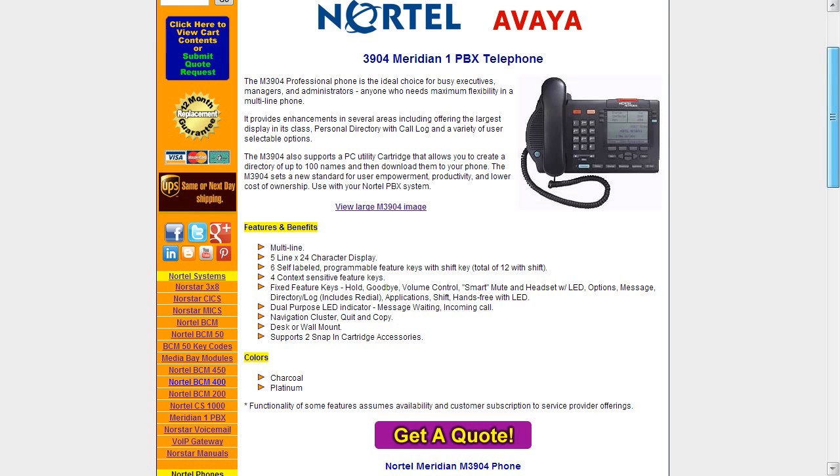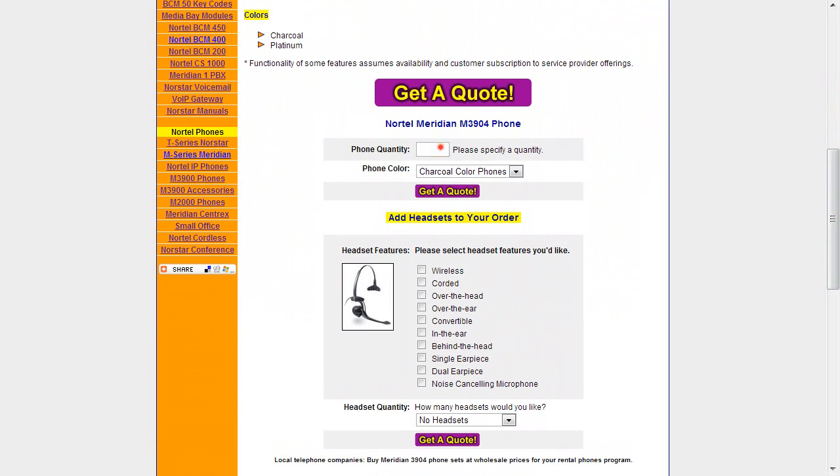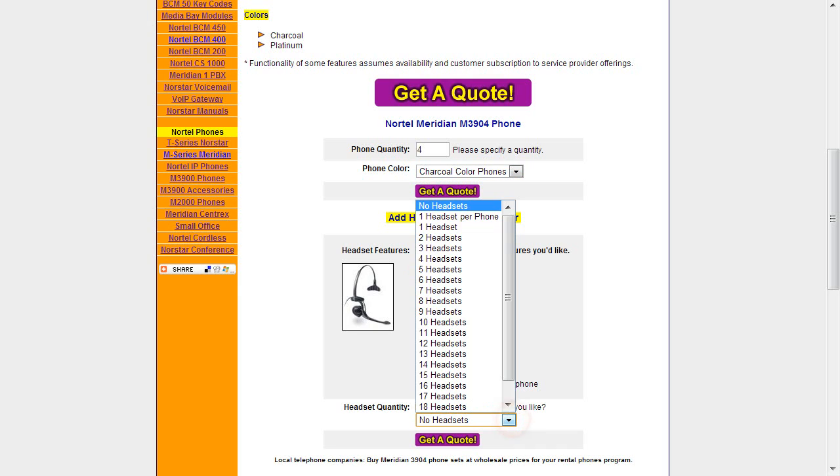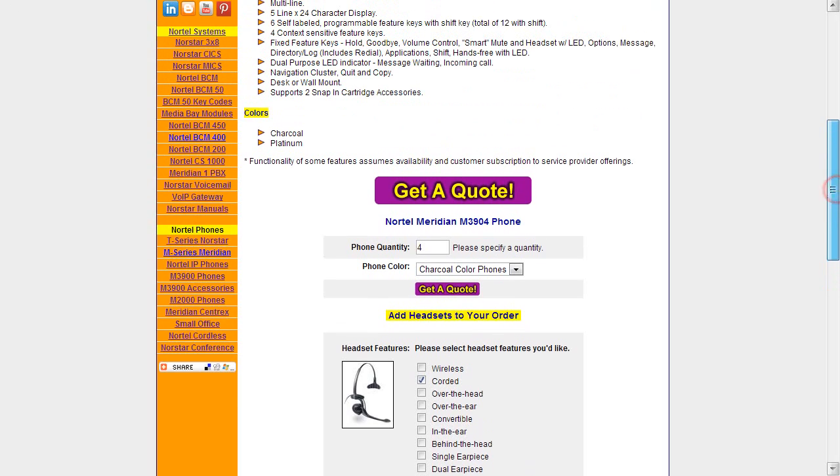On every page for the 3904 series phones and on the index page itself, you can easily get a quote. The quote section is well laid out — you can enter your phone quantity, for instance four sets, then choose the color such as charcoal, and then choose to add a corded headset for every phone. Then you just click the get-a-quote button and you'll be in the quote section where all you have to do is provide some quick contact info and one of our reps will call you back to discuss your requirements and make sure you're ordering the exact product you need.